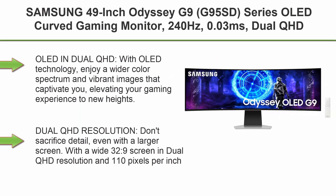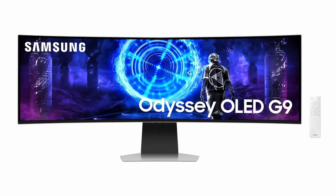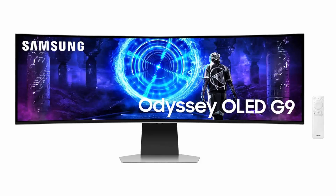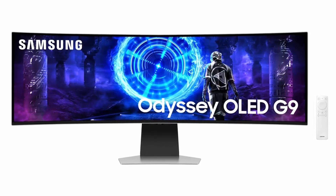Top 4: Samsung 49-inch Odyssey G9 (G95SD) Series OLED Curved Gaming Monitor, 240Hz, 0.03ms, Dual QHD, Glare-Free, Smart Features, FreeSync Premium Pro, Height Adjustable Stand — 2024.